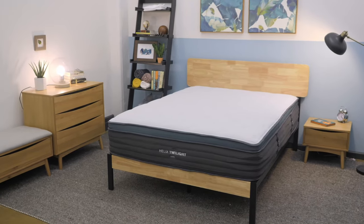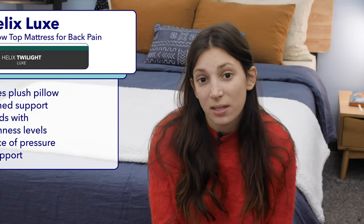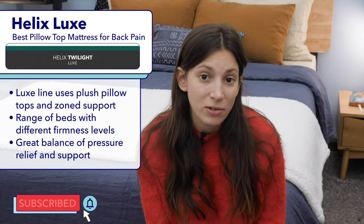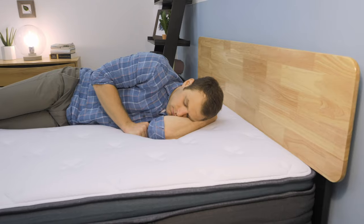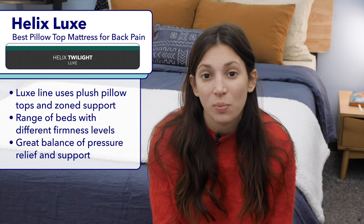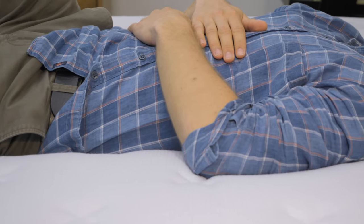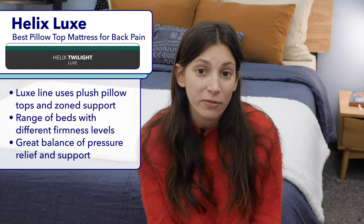First up is the Helix Luxe, my pick for the best pillow top mattress for back pain. Helix Luxe refers to Helix's line of hybrid mattresses with pillow tops. If you suffer from back pain, a pillow top mattress can be a great choice since it will offer extra cushioning and pressure relief. An added benefit of the Helix Luxe is that its interior layers have zone support, which helps lift the hips in line with the shoulders, providing spinal alignment in a range of sleeping positions. Helix Luxe mattresses come in a range of firmness levels from the super soft Helix Sunset to the ultra firm Helix Dawn.